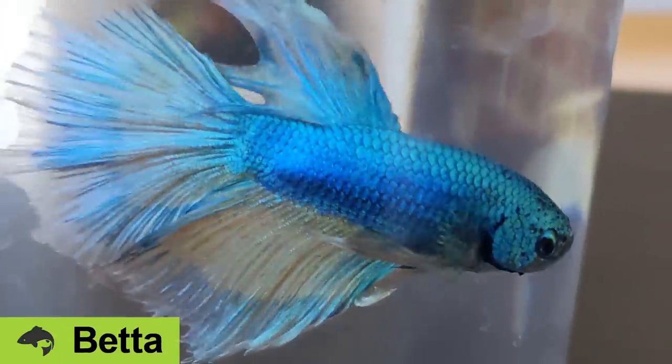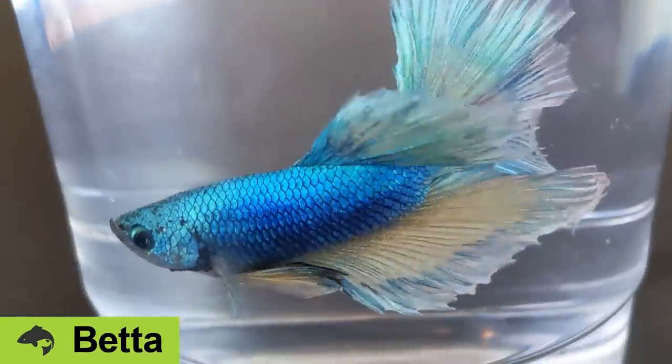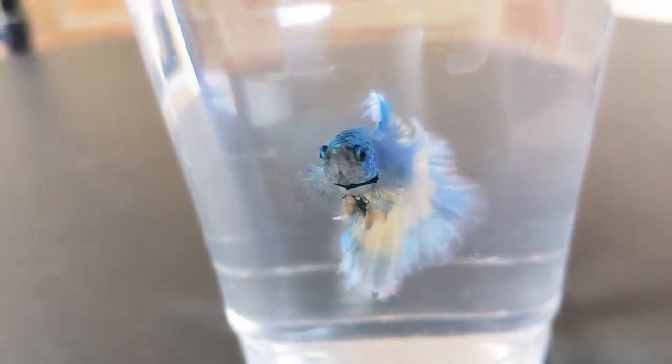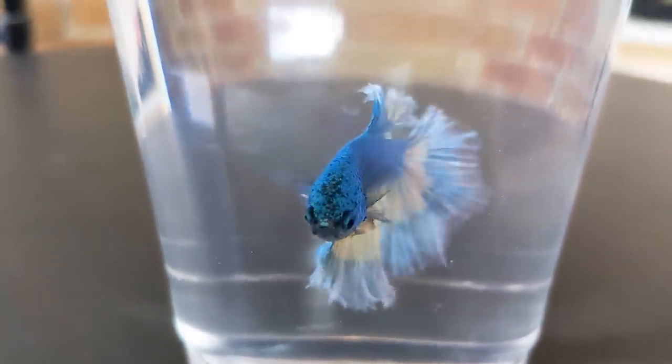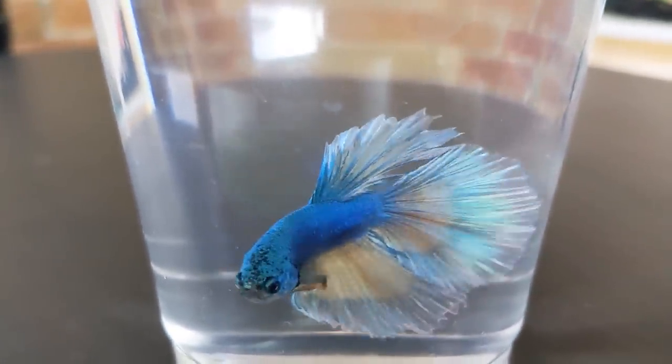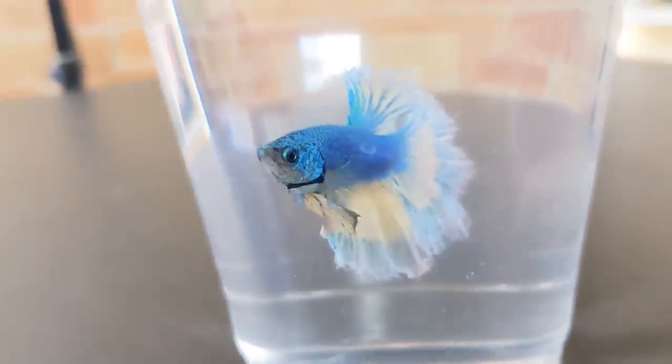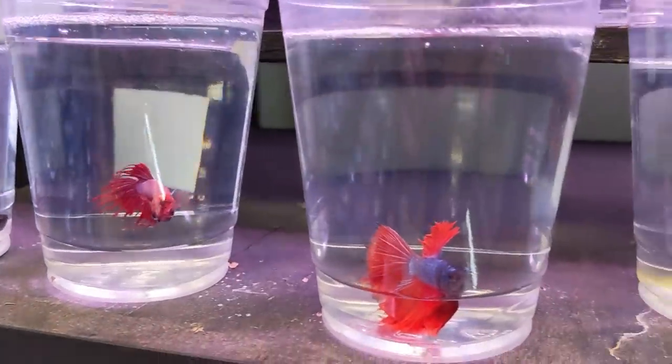This is a Betta — specifically Betta splendens, the Siamese fighting fish. The genus Betta actually includes over 70 different species, but this is the one you've heard of before. This is the fish you often see in little cups at the pet shop, and while this is not how I would recommend keeping your betta, there are some good reasons they're kept like this.